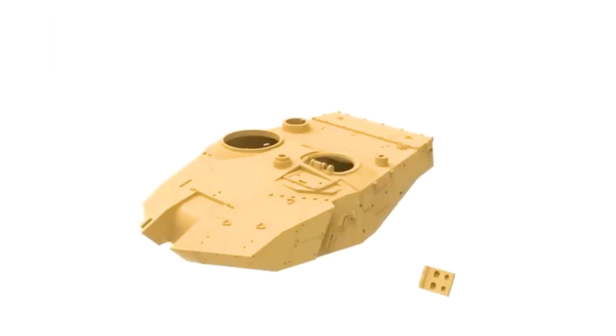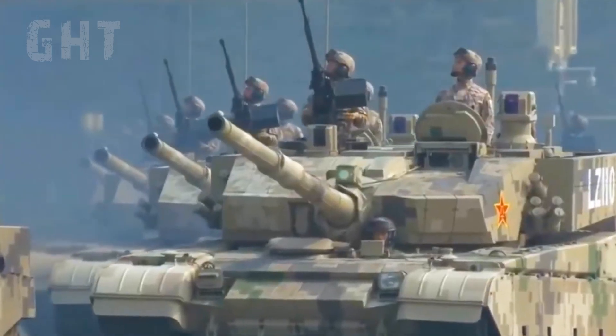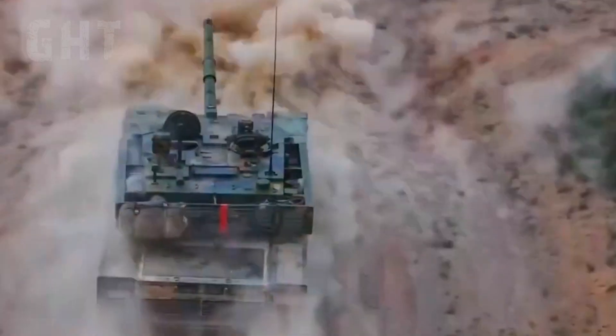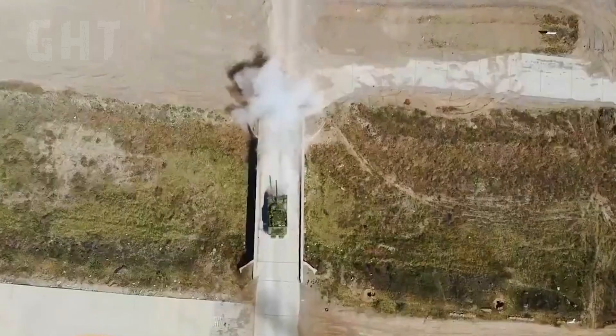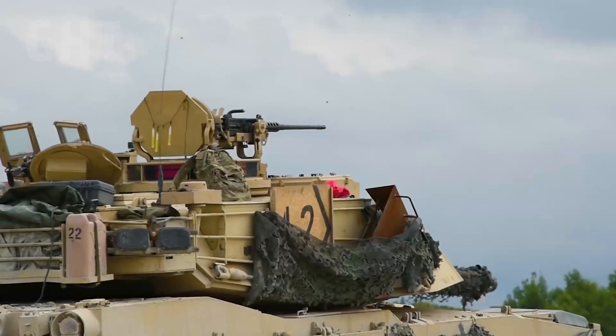Beijing's Type 99A, also known as ZTZ-99A, is a homegrown third-generation main battle tank. In addition to modern armor, the vehicle is fitted with a third-generation fire control system just like the M1A2. It has advanced navigation and communication systems, active protection, and a lethal gun. But will it be enough to take on the M1A2 Abrams? Let's take a look.